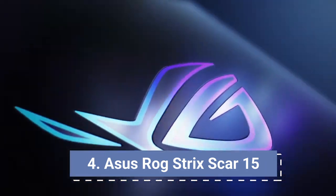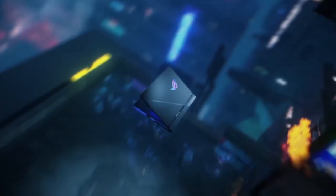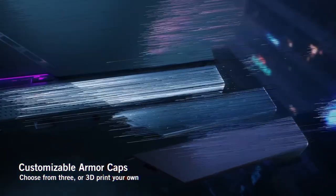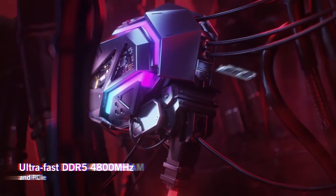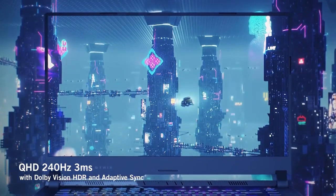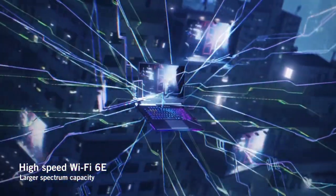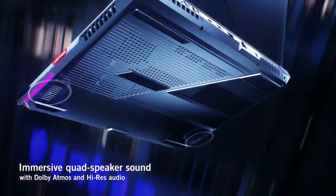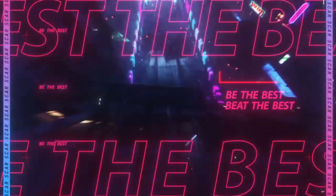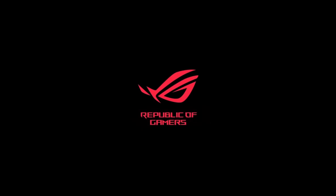Asus ROG Strix Scar 15. The Asus ROG Strix Scar 15 is one of the top-tier gaming laptops on the market, contributing to uncompromised workload management and gaming. Priced just under $3,500, the 2022 Strix Scar 15 is powered by the latest 12th generation Intel Core i9 CPU and RTX 3080 Ti GPU for the ultimate gameplay and multitasking experience. It features a MUX switch for intelligent cooling and uninterrupted performance. Storage goes up to 2TB SSD and up to 32GB of RAM. It comes with a 15.6-inch matte display panel with a 16:9 aspect ratio and 1440p resolution. Buy it for its high-quality durable construction, 90Wh battery, and crisp, clear audio.